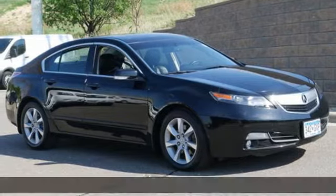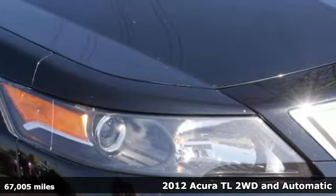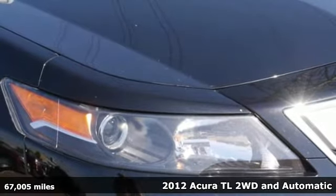It's a 2012 Acura TL. Innovatively styled and incredibly equipped, this TL sets the bar high for luxury sports sedans.